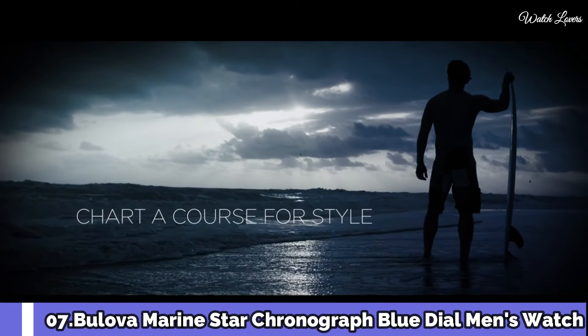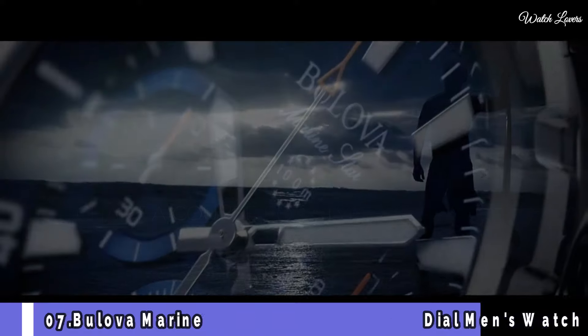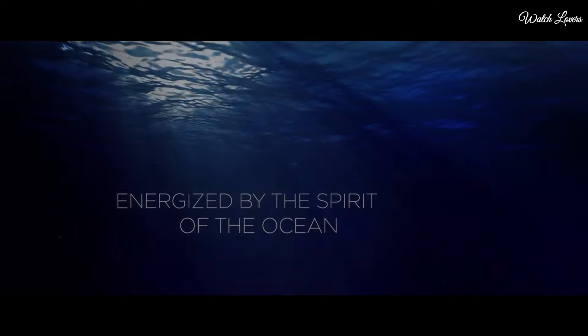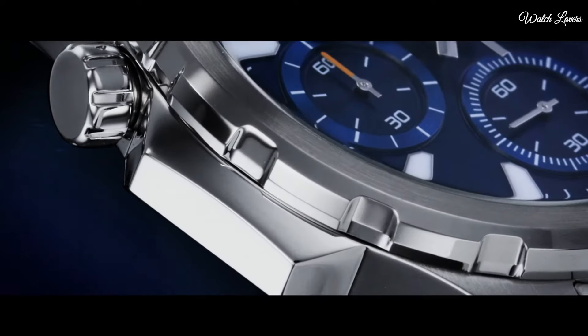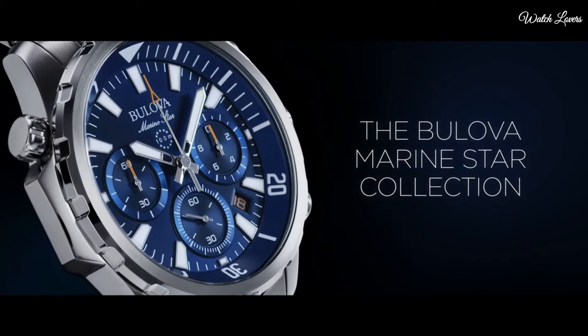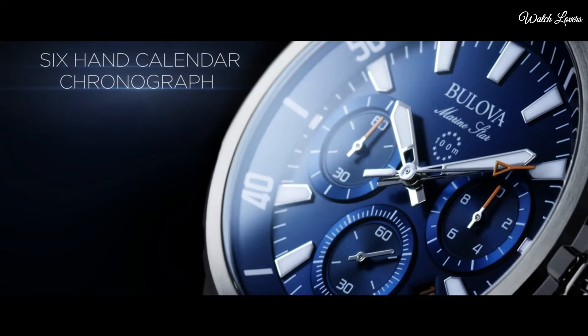Bulova The Marine Star Chronograph. Blue Dial Men's Watch. Yellow gold tone stainless steel case with a blue silicone strap with a blue leather inlay. Fixed yellow gold tone bezel. Blue dial with luminous yellow gold tone hands and index hour markers.